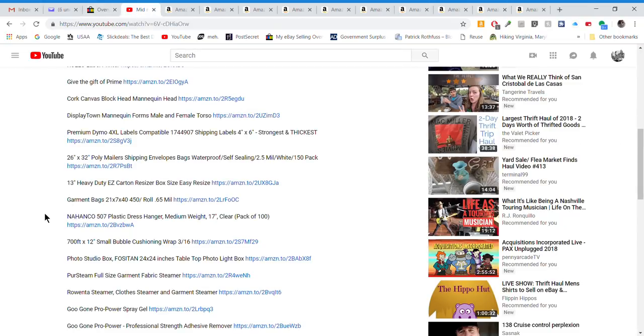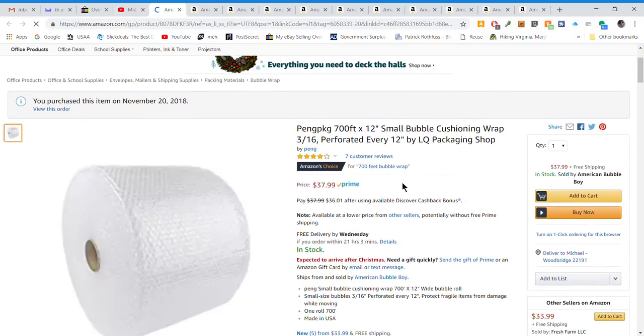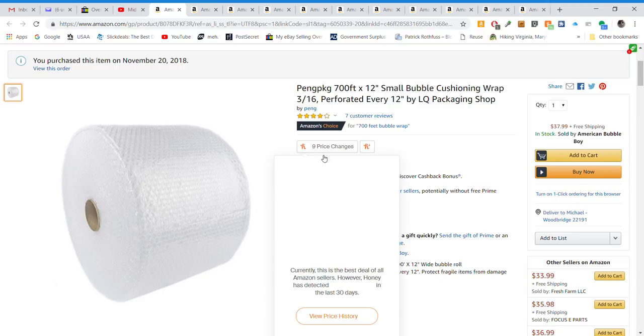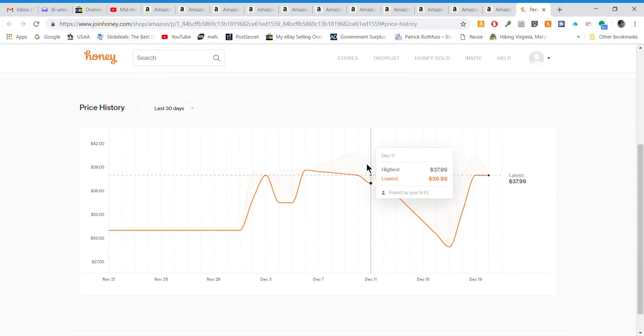Bubble wrap is another good gift idea for the thrifter in your life. I purchased the Ping Packaging 700-foot option, which comes in two big rolls of 12-inch wide, about 3/16 bubbles, perforated every 12 inches. I just cut it with scissors. Price-wise it's on the higher end, but I've seen it as low as $28.88 — I use a price-tracking app, so keep an eye on pricing.